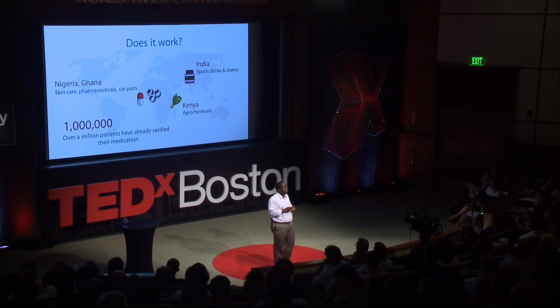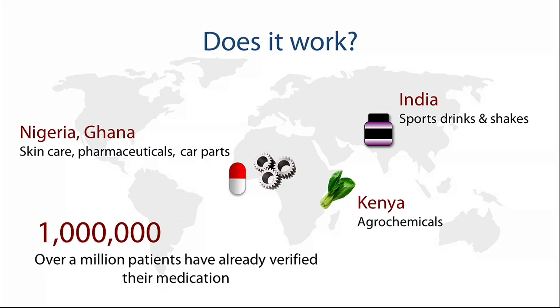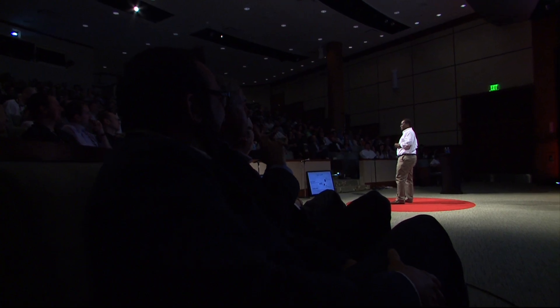So does this stuff work? It works quite well. Here's where we've seen the most traction worldwide. Pharmaceuticals is a big play — lots of fake pharmaceuticals are now being tagged. We've done tens of millions of individual blisters and seen over a million patients texting the codes. We're beginning to see interesting non-pharmaceutical uses as well, working with car part manufacturers.